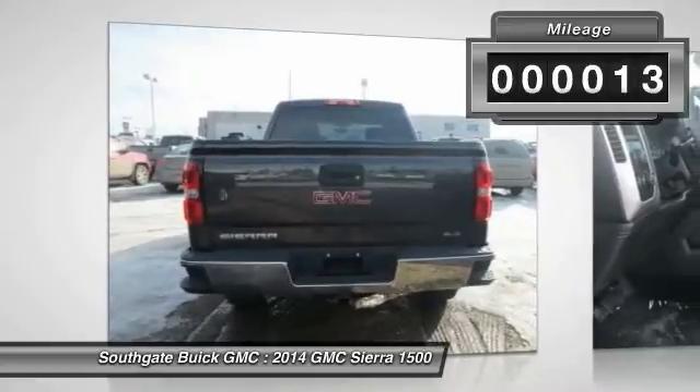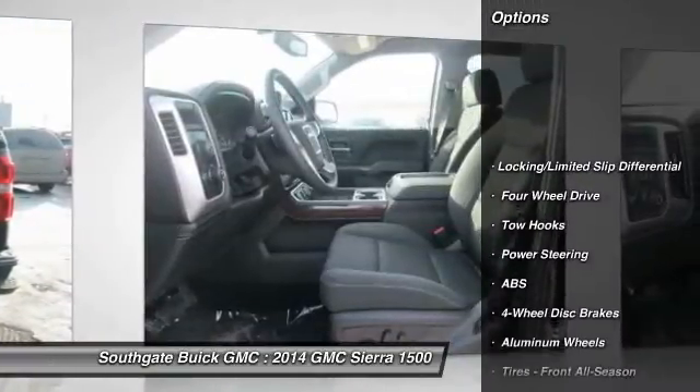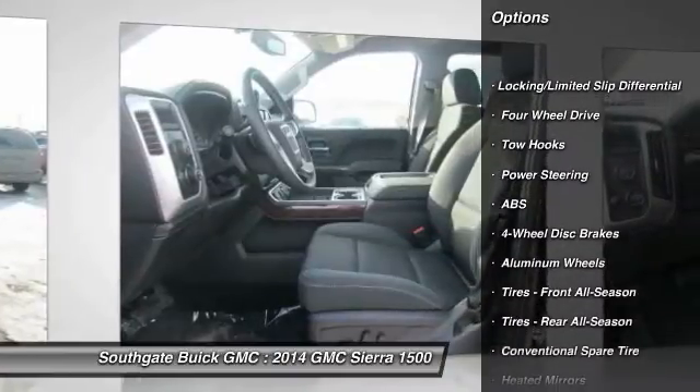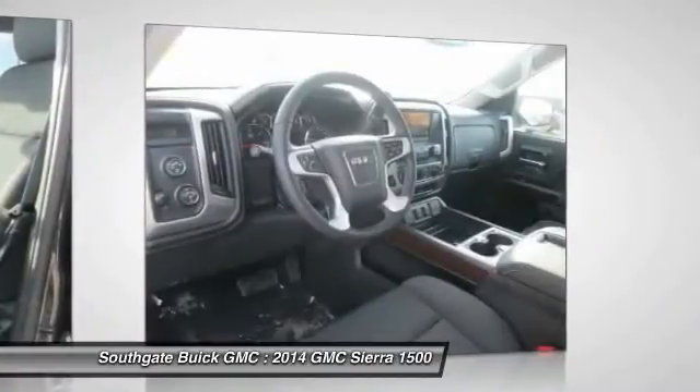This vehicle has less than 100 miles. Here are some of this vehicle's great options: anti-lock braking system, stability control, traction control.